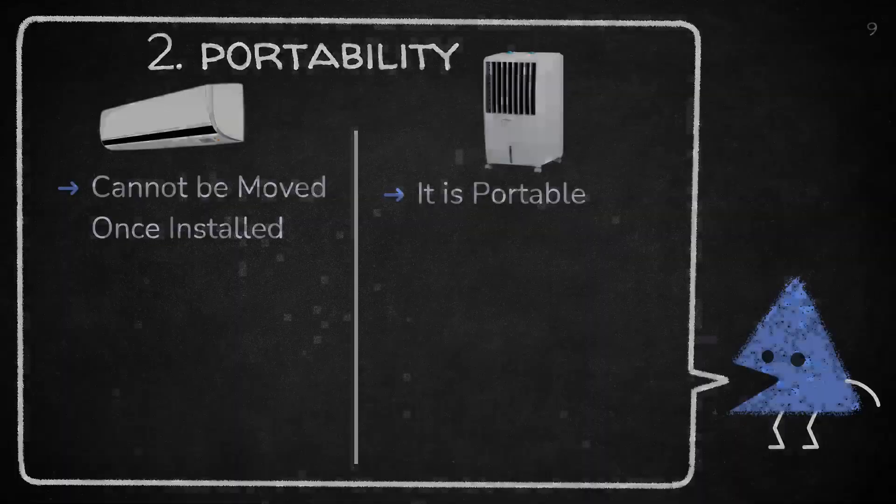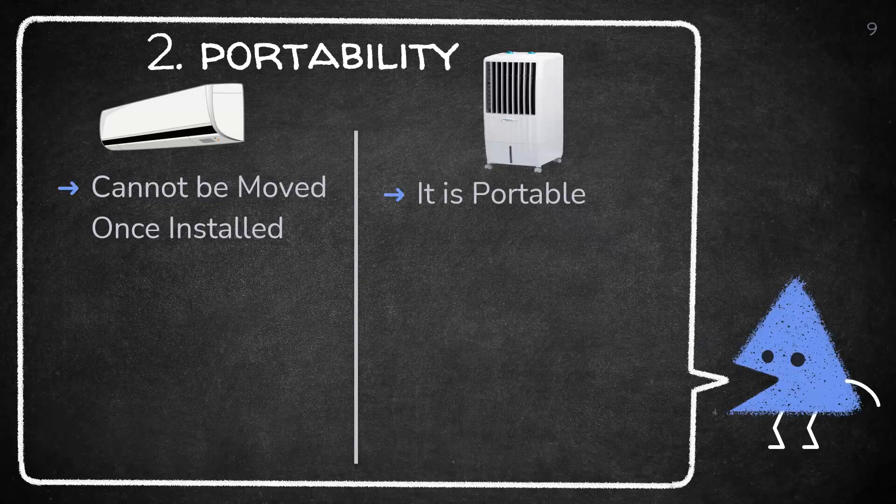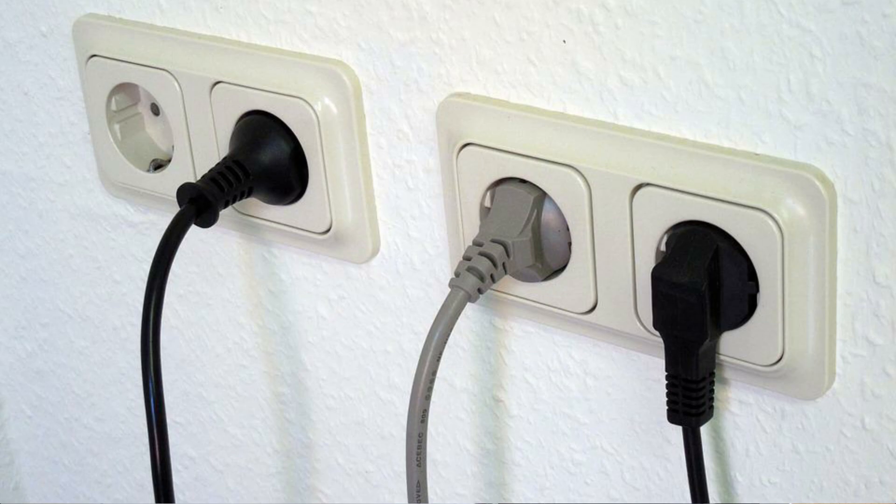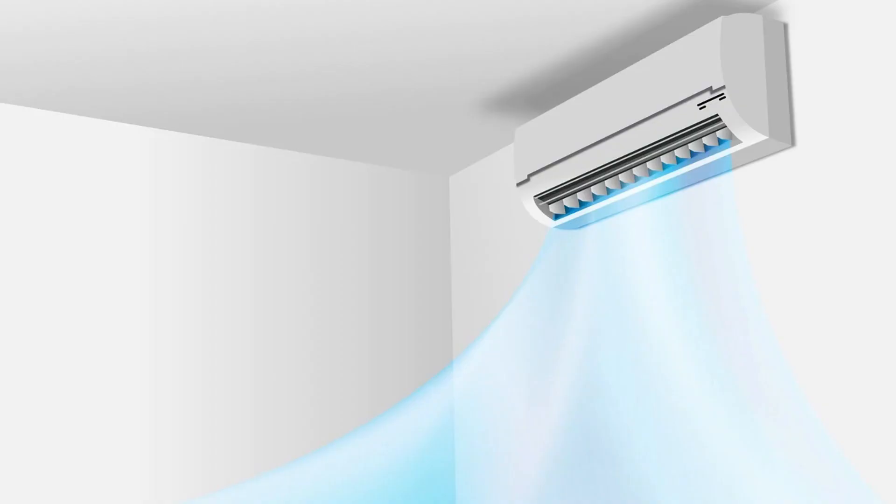The second parameter is portability. Air coolers are portable and can be moved from one place to another by simply plugging and unplugging the device. Air conditioners, when fixed, cannot be moved and aren't a portable device.